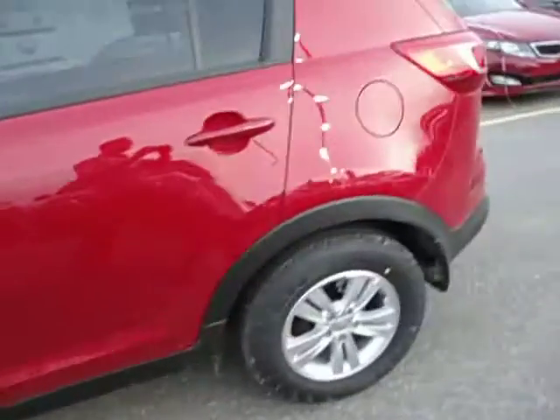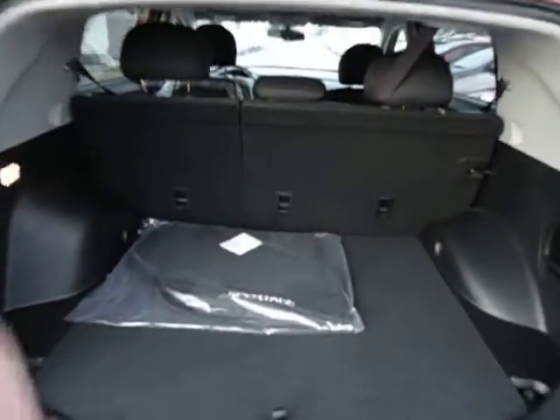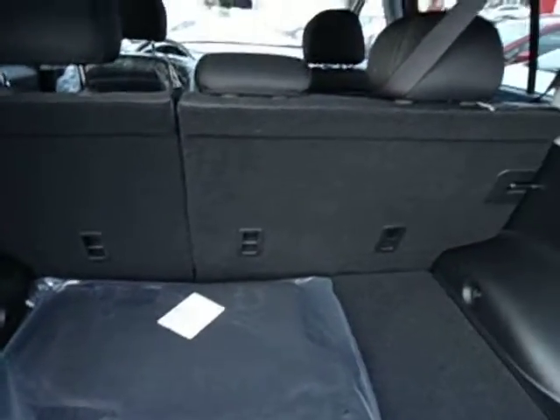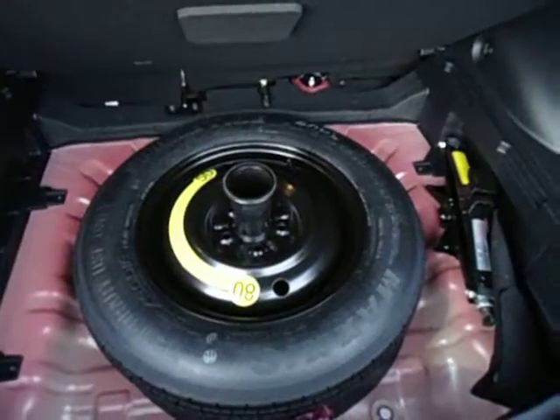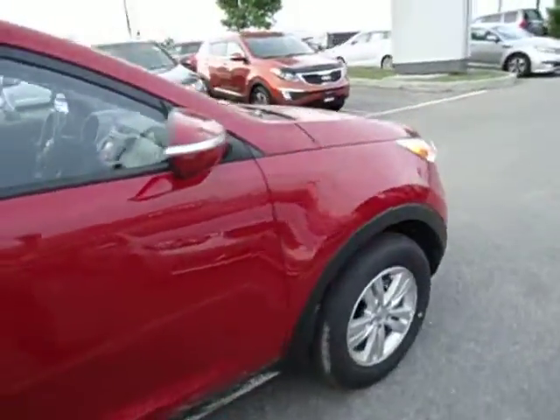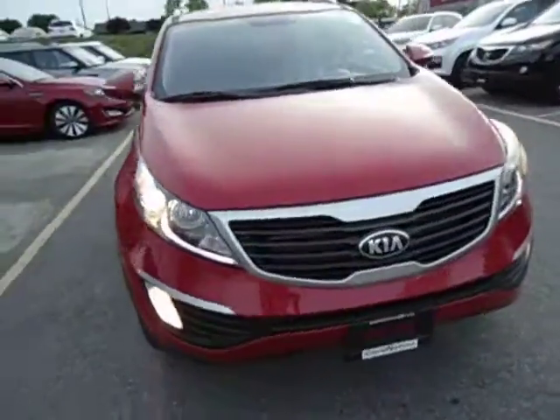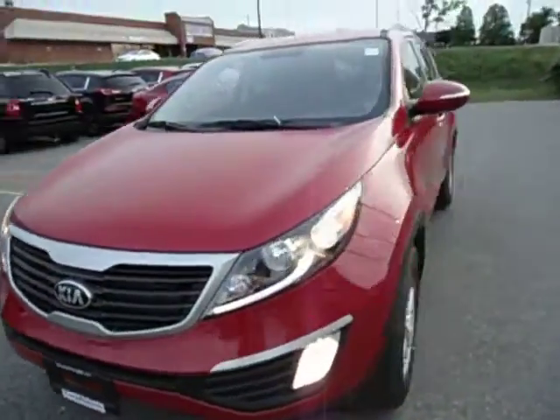Loads of cargo space in the trunk, 60-40 split rear seats so you can put those down flat and fit more cargo in here. Spare tire and jack underneath the floorboard. You got a 2.4 liter four-cylinder engine with a six-speed automatic transmission making it one of the most fuel-efficient SUVs on the market.